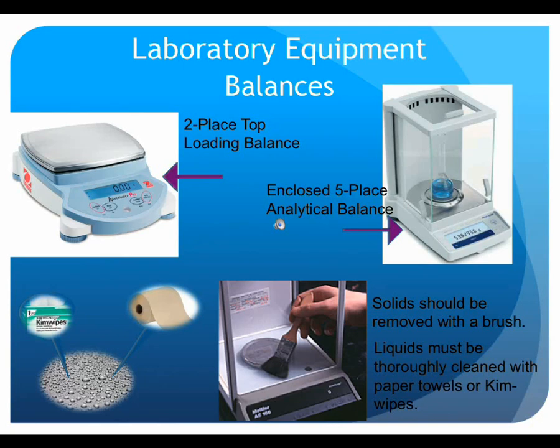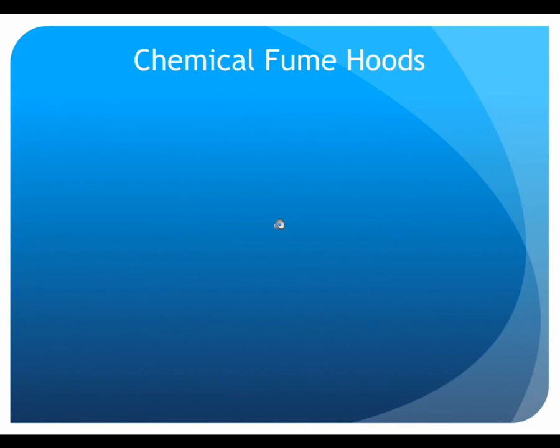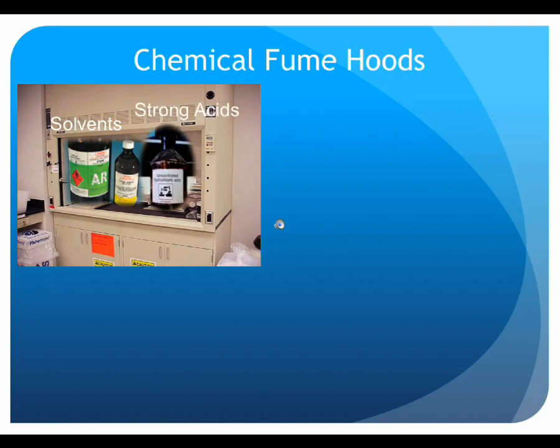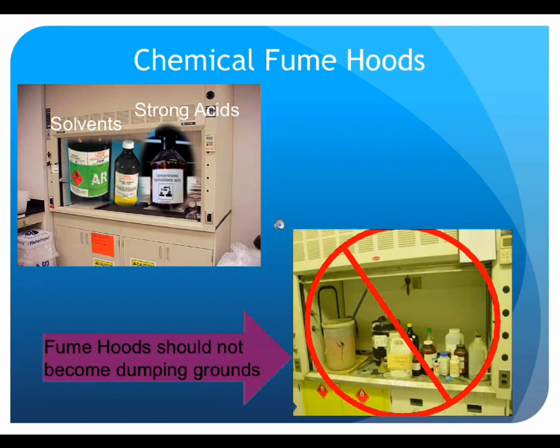The chemical fume hood is another staple in the laboratory environment. When volatile solvents and concentrated acids like hydrochloric acid are used, they will oftentimes be dispensed in a chemical fume hood. The sole purpose of the chemical fume hood is to prevent chemical gases and vapors from entering the room. There is a fan pulling air at a minimum velocity through the open sash and exhausting the gases and vapors outside the building. When using a fume hood, chemicals must be handled at least six inches inside the hood space, and the sash should be maintained as low as possible. Fume hoods are intended for pouring, dispensing, and general handling of chemicals — they should not become storage areas or repositories for unclaimed waste, as this reduces usable workspace and prevents the hood ventilation from working properly.